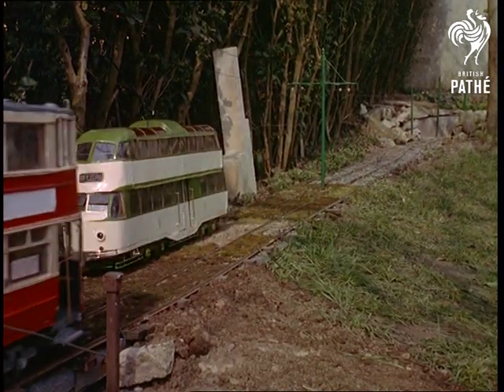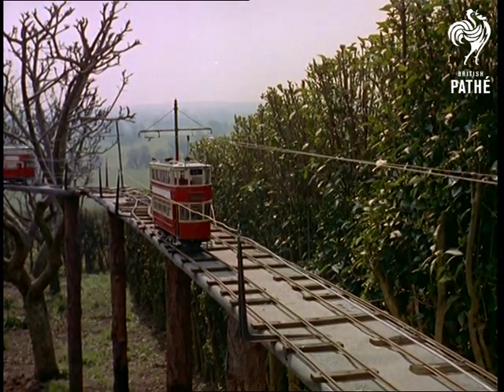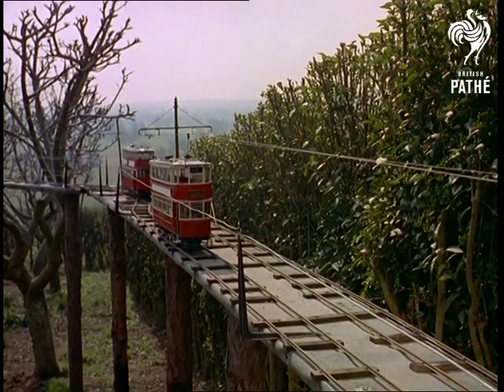These ingenious models can be manoeuvred in exactly the same way as ordinary trams and are operated from the control point by the once familiar brass handles taken from an actual vehicle.